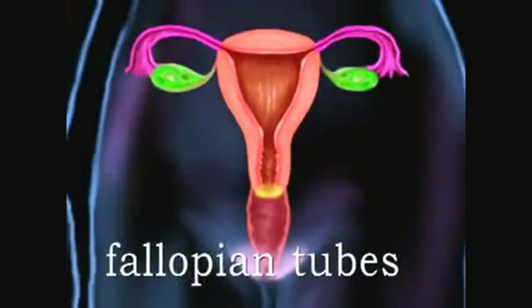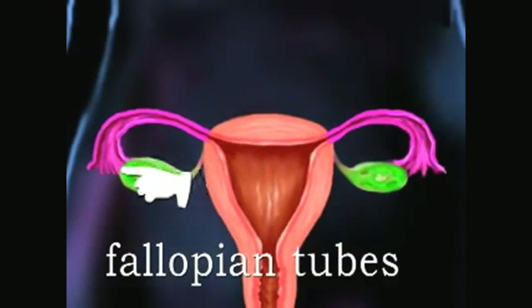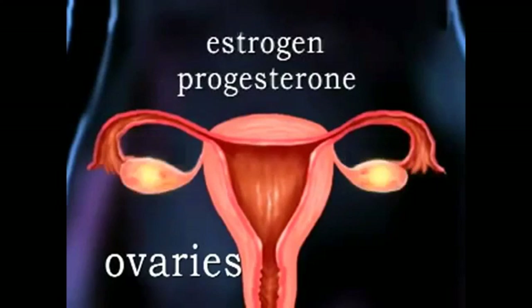The fallopian tubes connect the uterus to the ovaries where eggs, or ova, are produced. The ovaries also produce powerful hormones, principally estrogen and progesterone, which play an important role in the reproductive cycle.